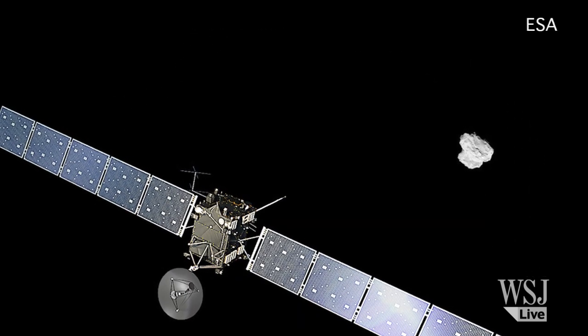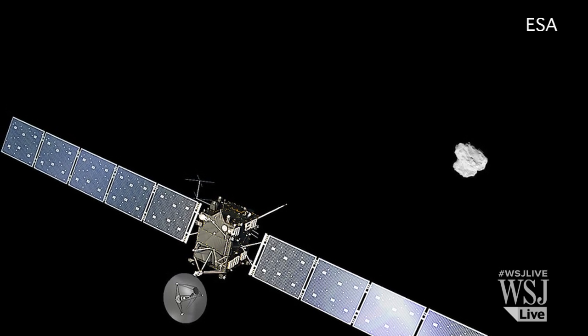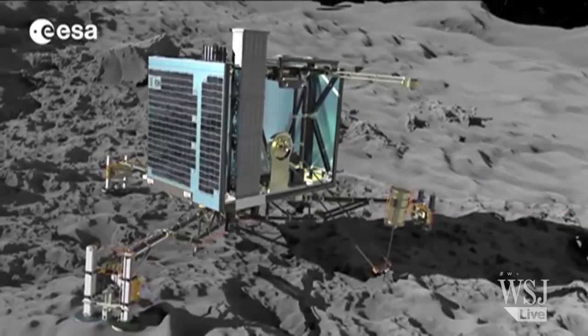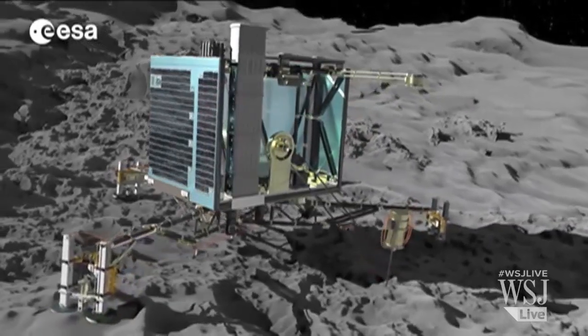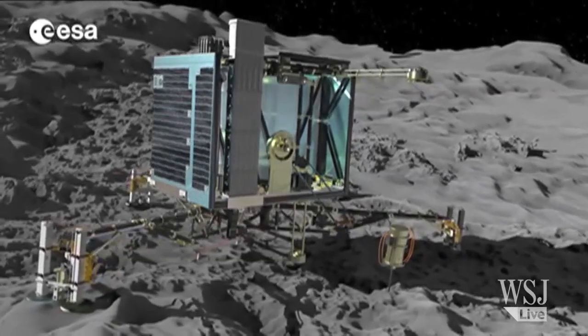Rosetta will also dispatch a probe to its surface and be the first spacecraft to follow a comet around the Sun. Rosetta is not much more than a big black box, but it's bristling with scientific instruments. There are devices that will study the comet's dust, take high-resolution images of its nucleus, and study its materials and composition.